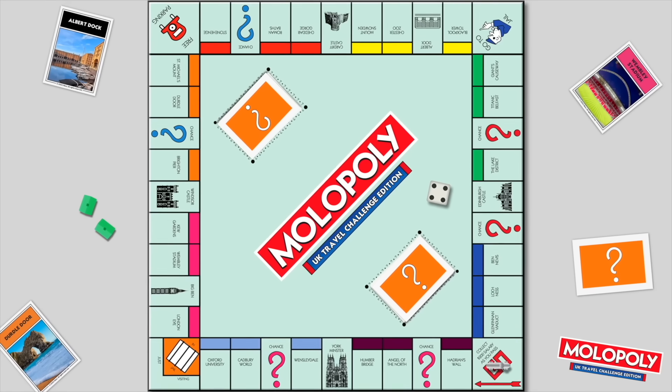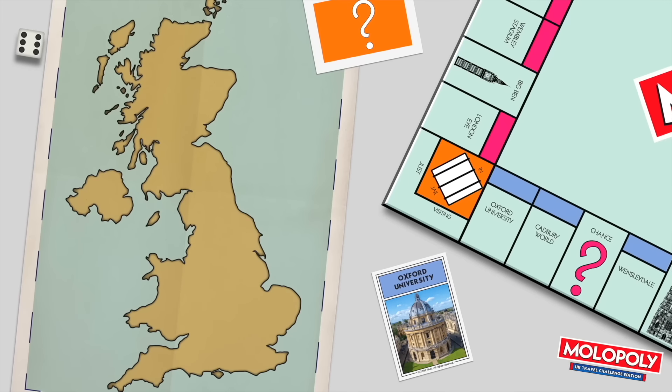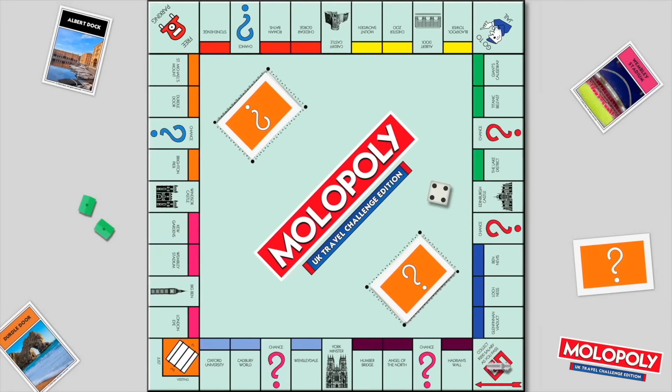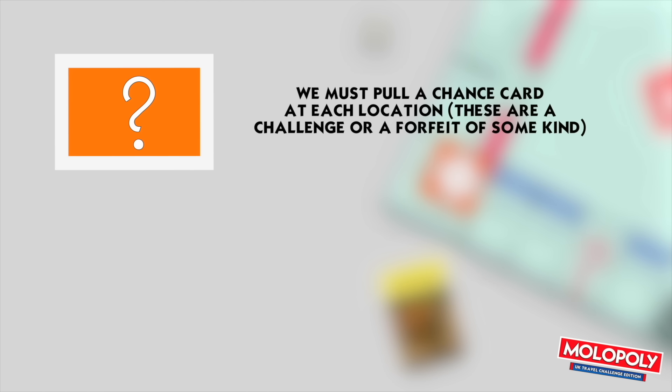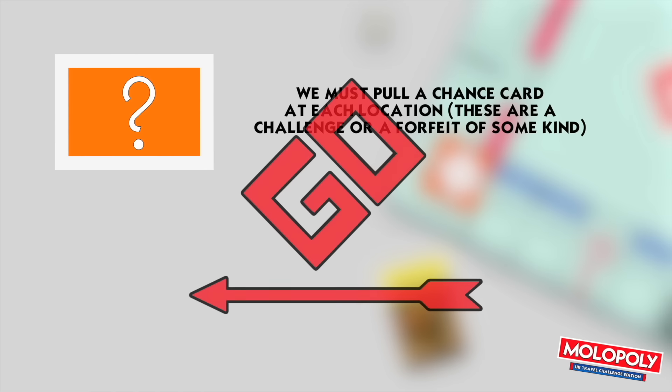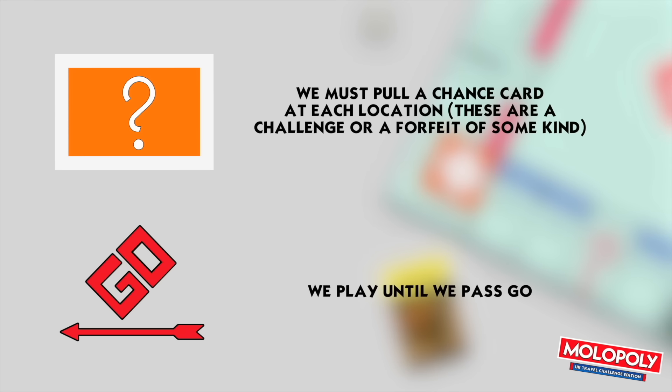This is a completely customised UK travel Monopoly board. We researched the top 30 UK landmarks from all across the UK — all four corners are on this board — and we're going to play it in real life. The only rules are we must pull a chance card, completely customised to fit the theme, at every location. These are basically a challenge or a forfeit of some kind. Some of them are pretty embarrassing, in the cold and rainy days. And we must play until we pass go. That's it.